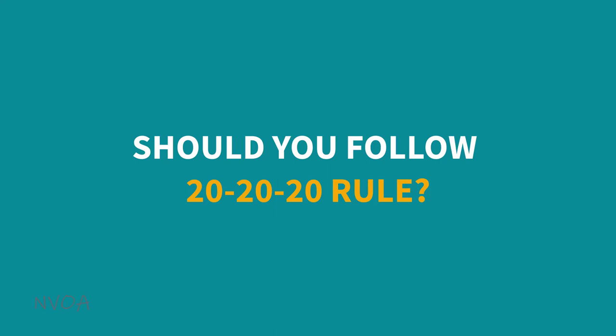Should you follow the 20-20-20 rule? In this video, I'd like to talk about the 20-20-20 rule, which some of you have probably heard of. The 20-20-20 rule for relieving computer eye strain recommends that every 20 minutes, you look 20 feet away for 20 seconds.